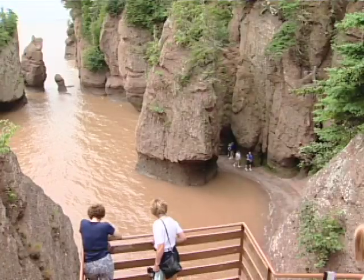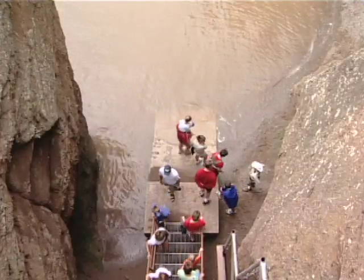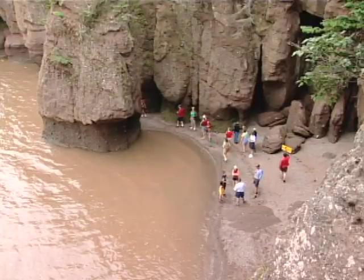An extensive trail network connects a series of viewing decks located throughout the site. Each deck location provides a unique vista of the Bay.